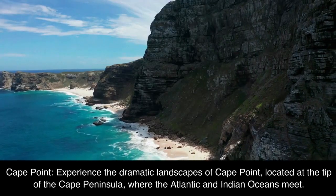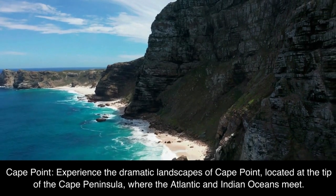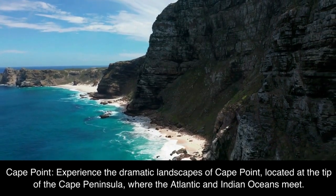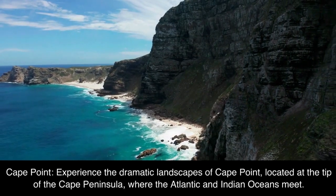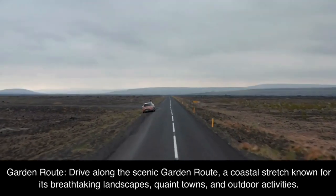Cape Point: experience the dramatic landscapes of Cape Point, located at the tip of the Cape Peninsula, where the Atlantic and Indian Oceans meet.